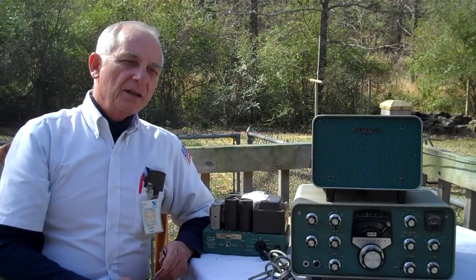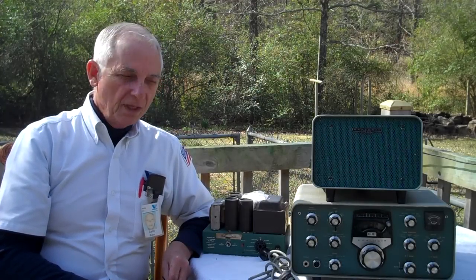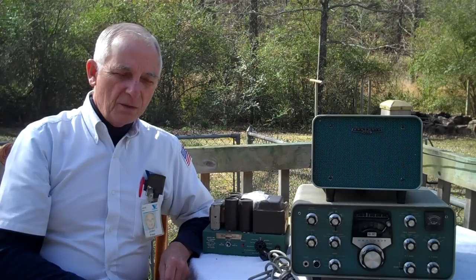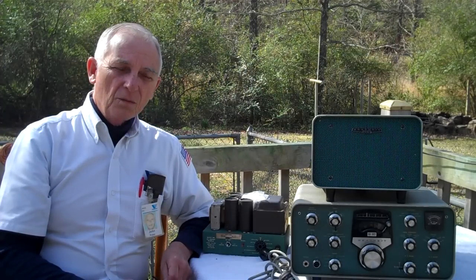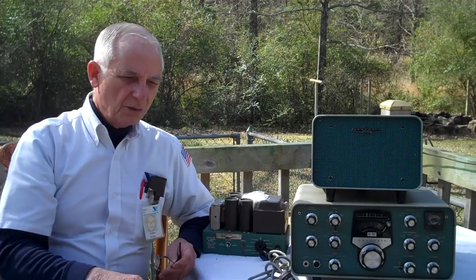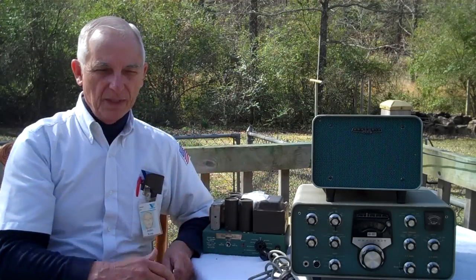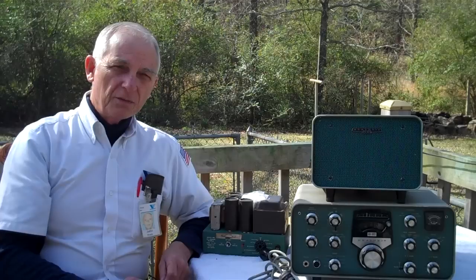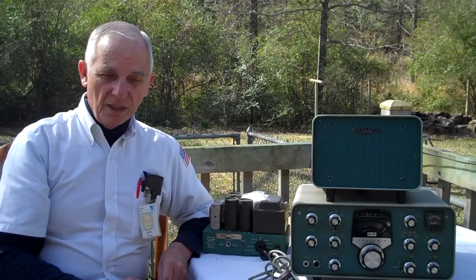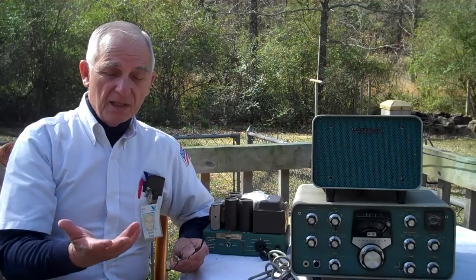This is where the second R comes in — a fellow named Richard. A while back, Richard found himself in that pawn shop. He told me he doesn't go to pawn shops very much, but that day he decided to go in and look around. This rig was sitting in there and he bought it for $125. Richard got it set up and got it working.